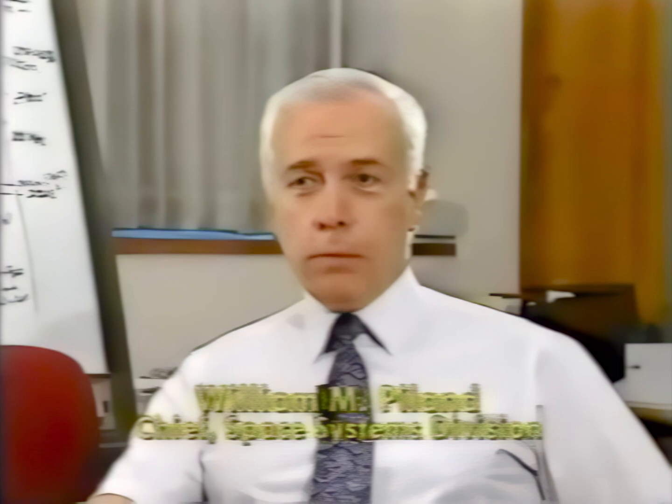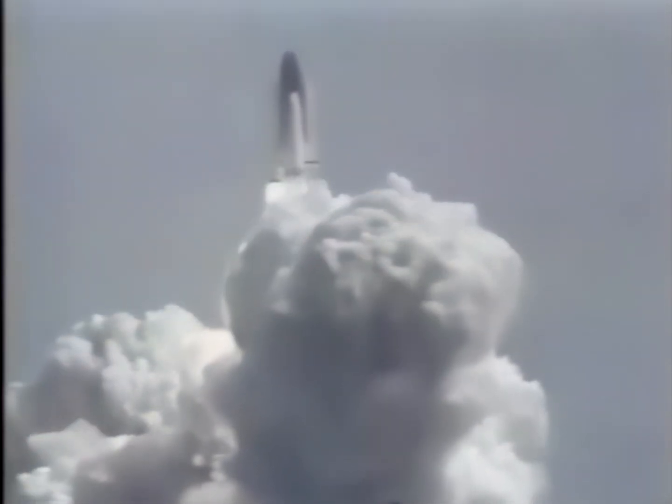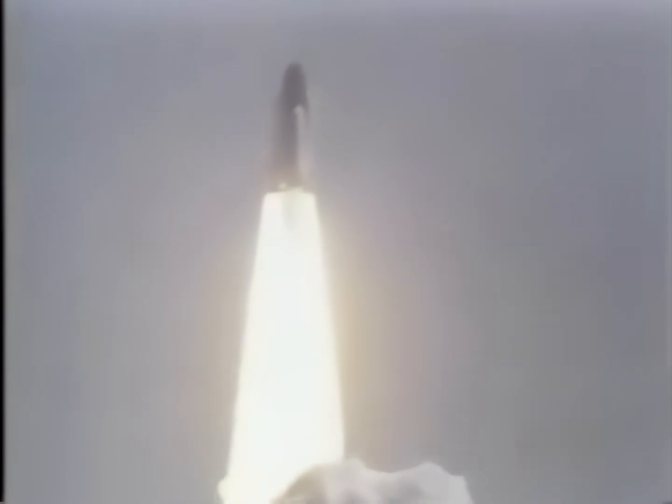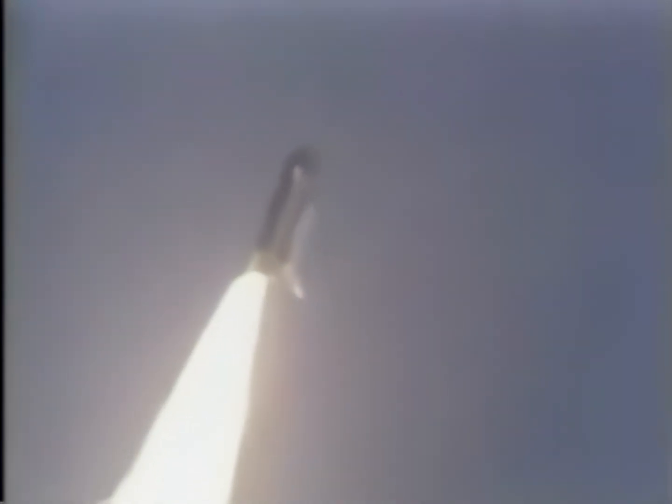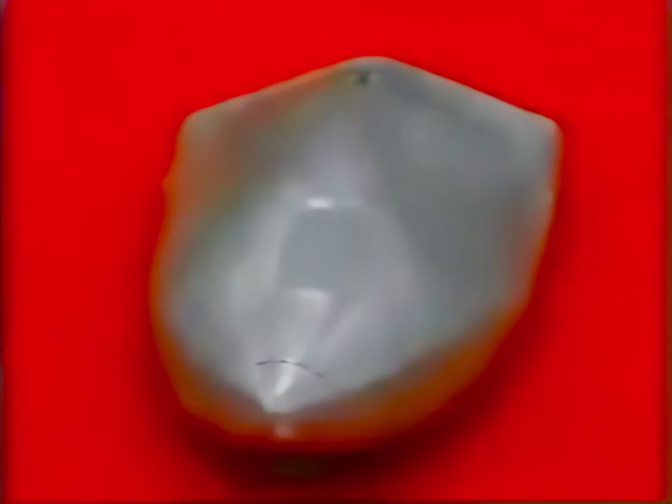I believe that if the United States is going to have a space program, the presence of humans in space plays a very large part in the success of that program. And so the importance of having the ability to transport people to and from space becomes an absolute requirement. Our main objective has been to use the HL-20 design to show that the lifting body as a type of vehicle would be usable in the PLS function, and we have gone through it in significant detail.